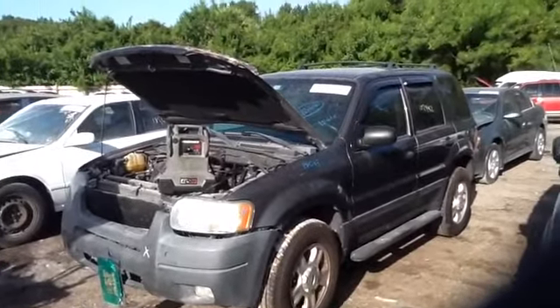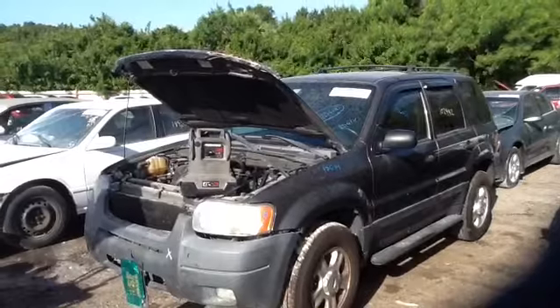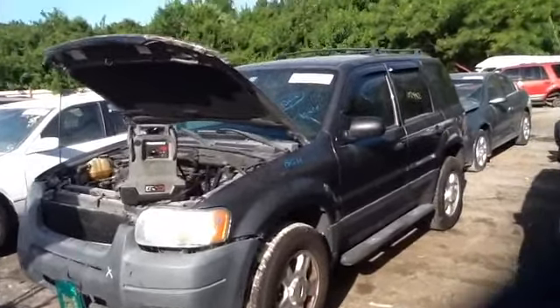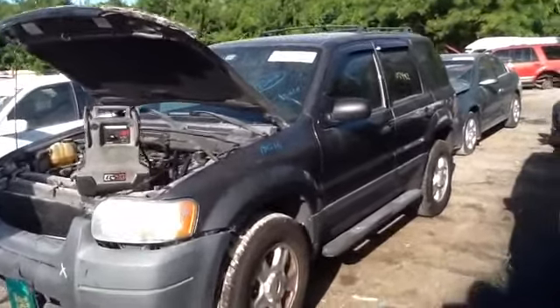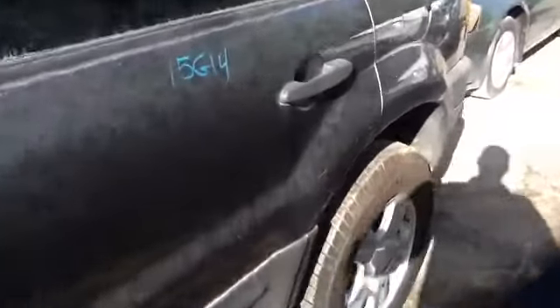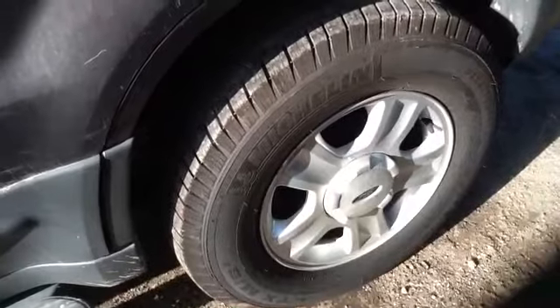We're here with a 2004 Ford Escape, stock number 15G14, with a 3.0. Nice clean driver's side front fender, front and rear doors, nice clean quarter panel as well, and a nice set of factory Ford Escape wheels with tires.